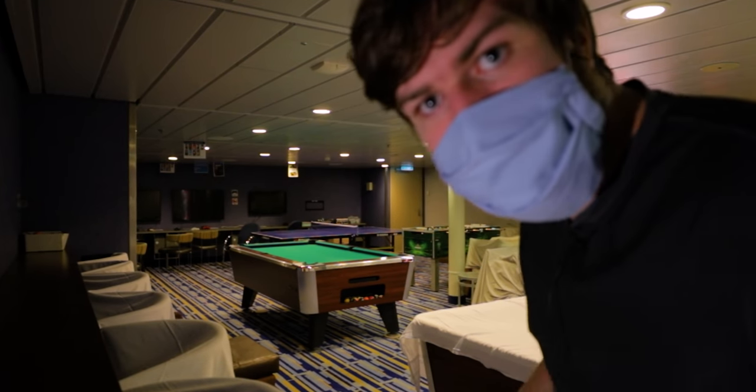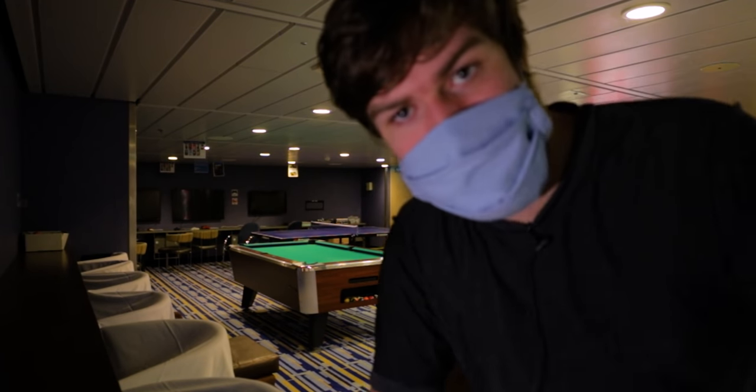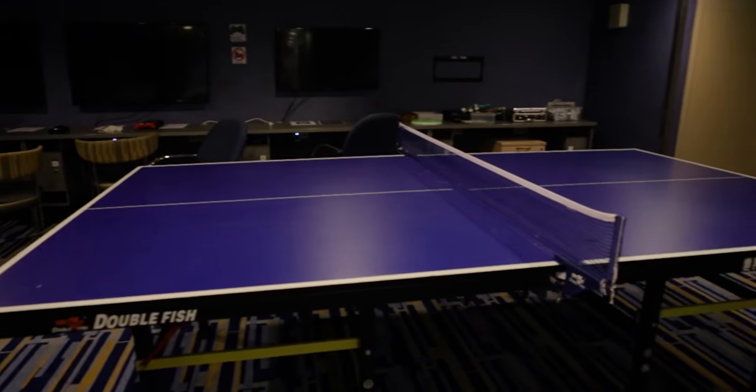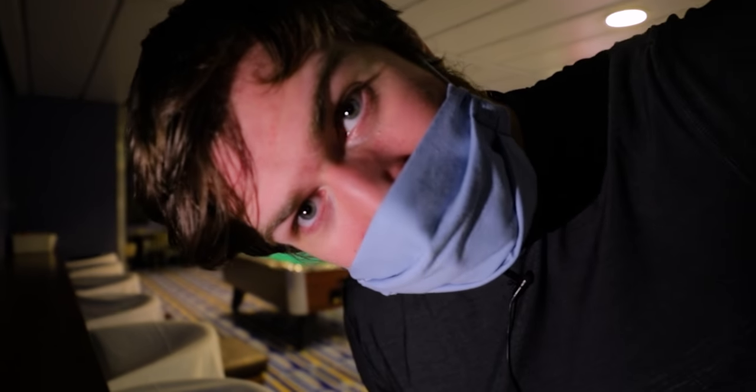Behind me here is the crew rec room — this is where most of the games and activities take place. They've got PS4s in the background there, a pool table, ping pong, foosball. It's just another fun place where you can come and unwind, relax, and socialize with your friends. It's literally right across the hall from the crew bar. And especially when you've had a long day working in the theater, it is critical to have places like this to unwind.